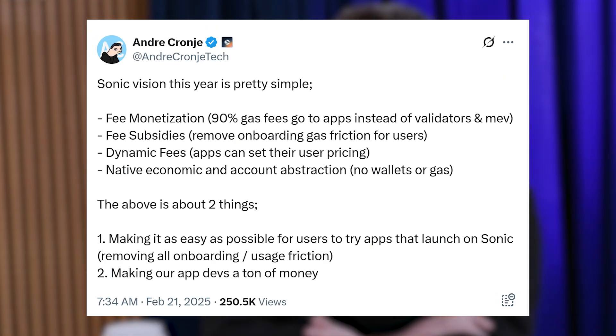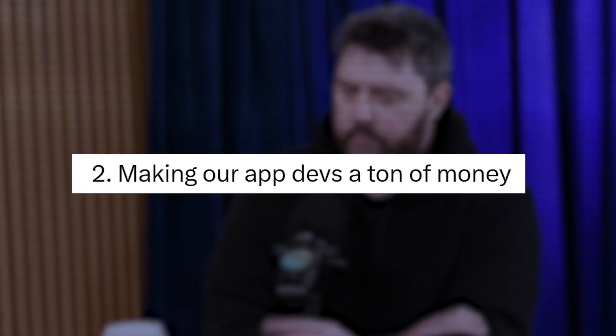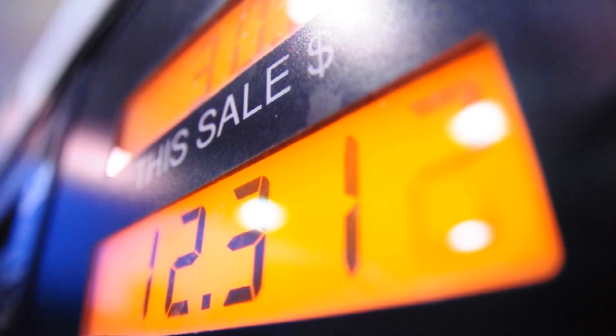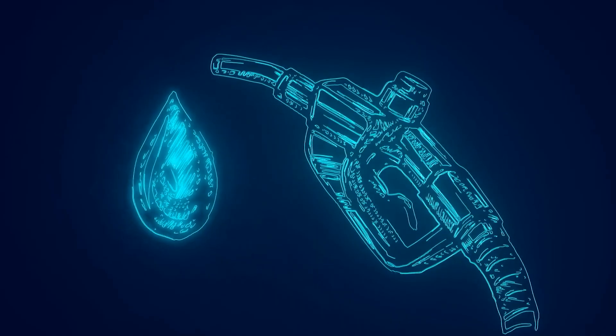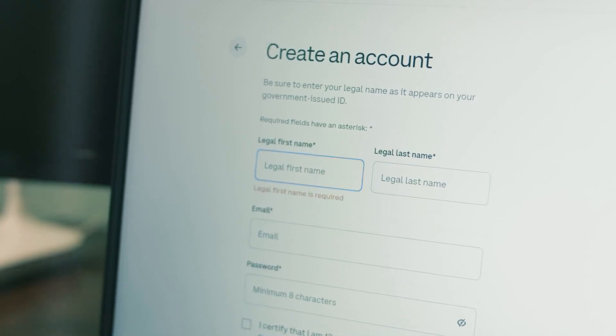So what's next for Sonic? According to co-founder Andre, the focus for the near future is to make it easier for people to try apps and to make sure that developers can earn from the usage they bring in. Several features are on the roadmap: fee subsidies, which would let apps cover gas fees for users so people could try apps without needing to hold tokens up front; dynamic fees, where apps can set their own fee structure instead of relying on a fixed gas model; and native account abstraction, which aims to remove barriers like wallet setup or gas payments. Those are some of the biggest updates since Sonic's launch. The big question is: will it be enough for Sonic to sustain its growth and surpass its predecessor, Fantom?